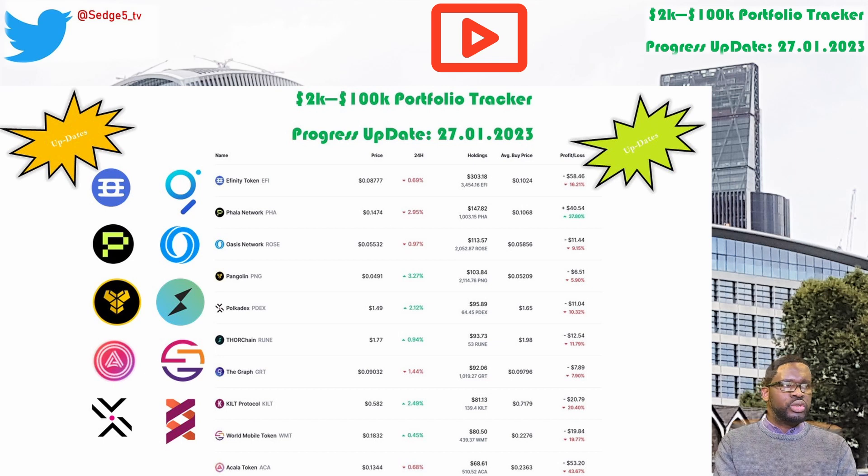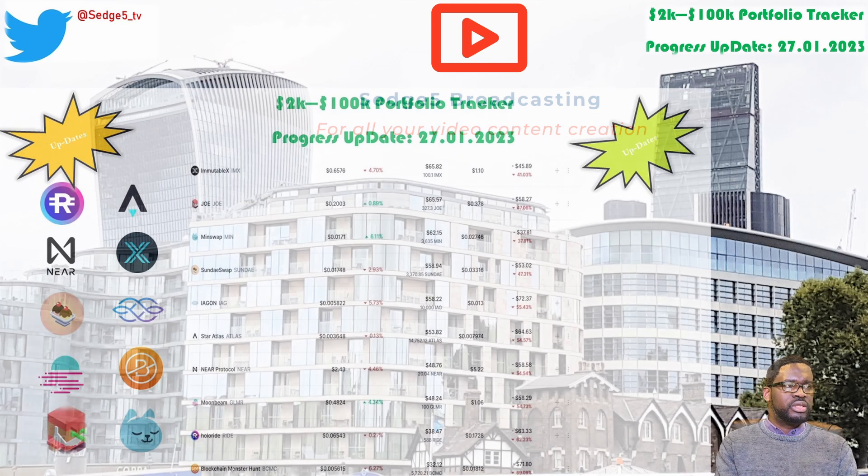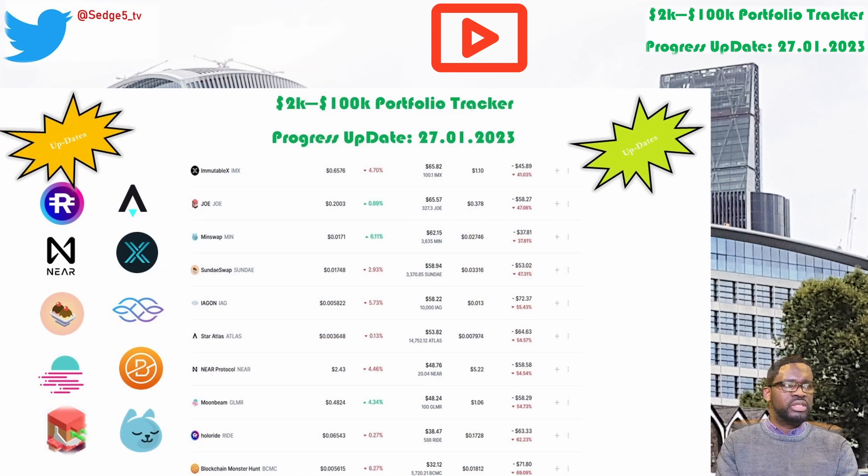Next up is Trader Joe and the Joe token. The price for the Joe token this week is sitting at $20. Portfolio value is sitting at $65.57. Week on week we are up by 14.3%. Overall we're still down 47.1%, which puts Trader Joe and the Joe token among the worst performing positions within our 2k to 100k portfolio challenge.